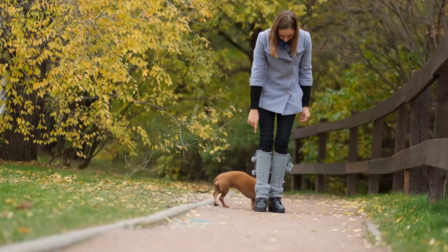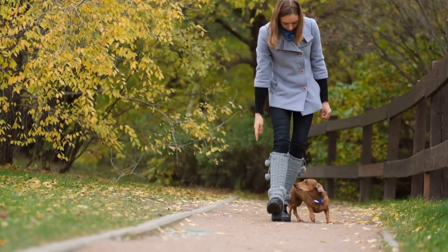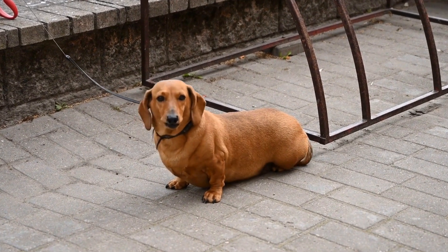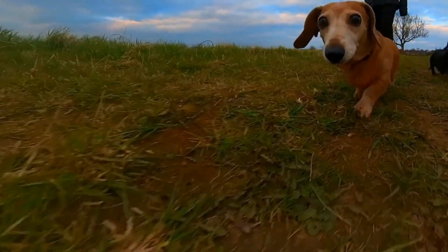4. Deter with Texture and Obstacles. Make your garden less appealing for digging by incorporating deterrents such as rough textures and obstacles. Place rocks, pine cones, or chicken wire on top of the areas that your dachshund regularly targets. The uncomfortable sensation under their paws will discourage them from digging and redirect their attention elsewhere. Be consistent with these deterrents until the habit is broken.